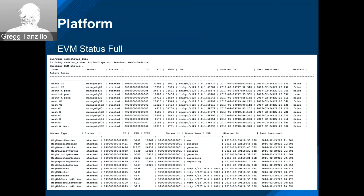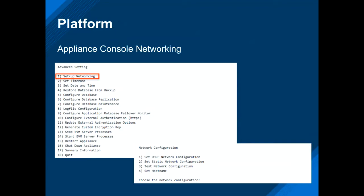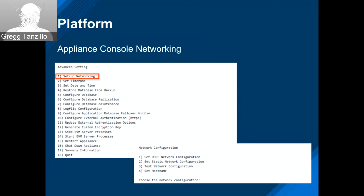Here's a screenshot of Shimon's change to the appliance console for networking. The individual networking options are now under a submenu called Network Configuration, and IPv6 options will be added there in the future.